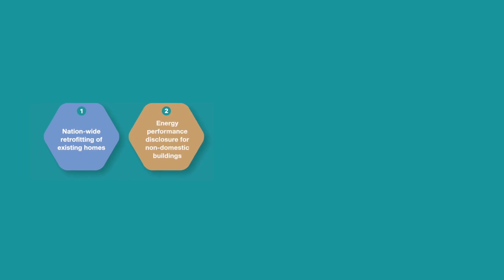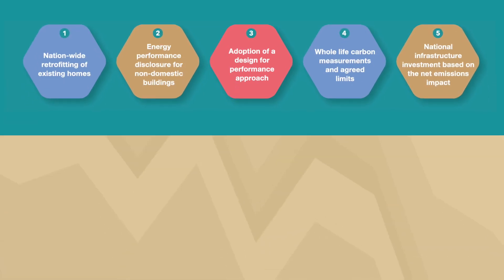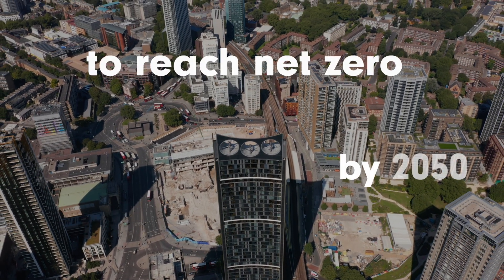The roadmap highlighted five key priority areas which government and industry need to support and implement across the sector to enable this transition. Overall, the roadmap is a vital tool for the industry to reach net zero by 2050. To learn about your role in accelerating this transition, visit our website.